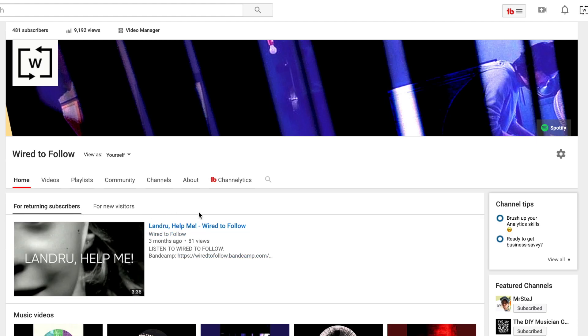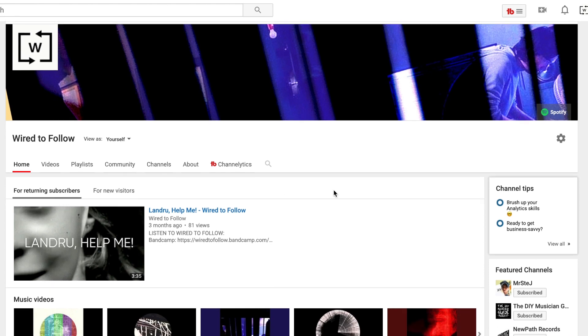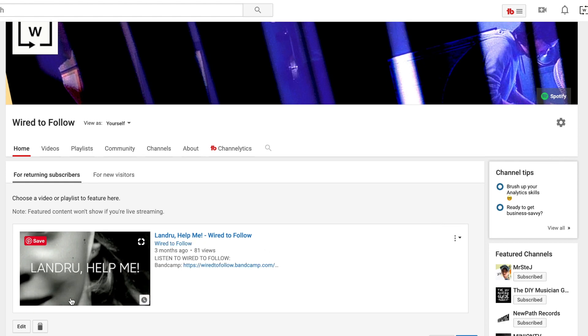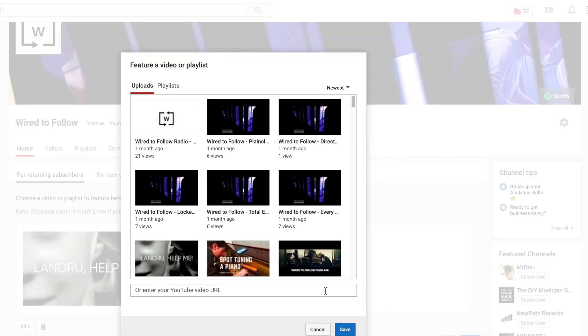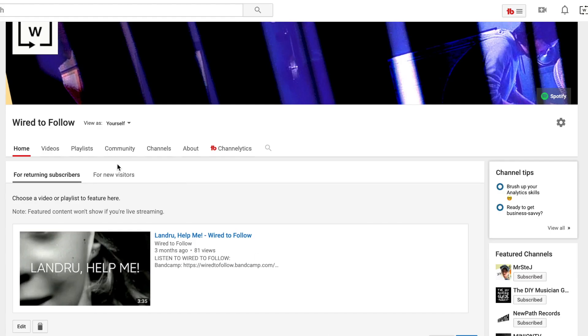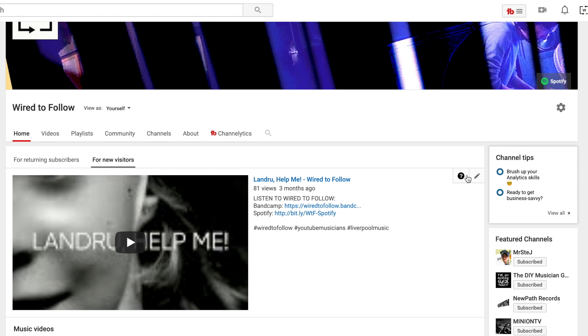Number three: top shelf promotion. I'm pretty sure we've always had this feature but maybe it just went away with the new design. Basically you can choose a video to appear right at the top which will automatically play when somebody visits or returns to the channel. This is obviously a great place to put content you want people to see first, like a new single or something that works as a sort of introduction to your music or the channel.